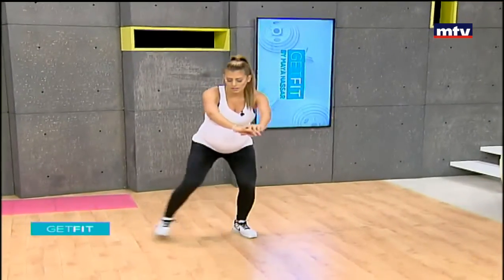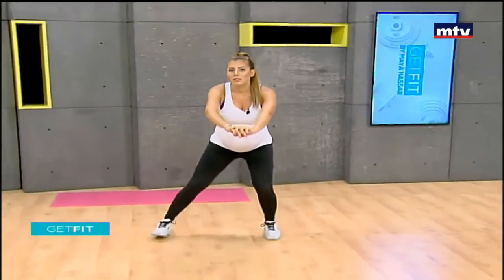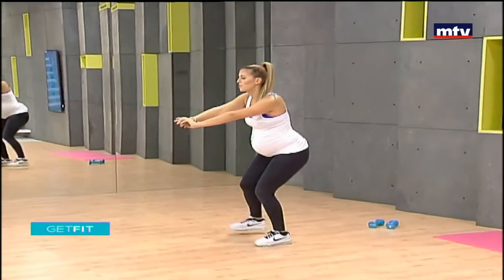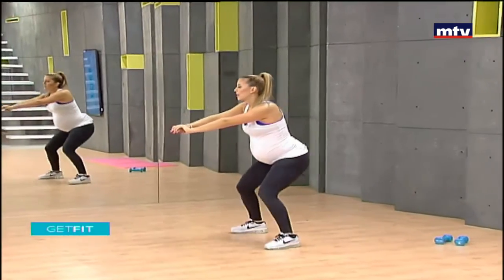Stand up, let's go back — I'm going to do it a little bit quicker because we're running out of time and I have one more move to show you. Keep your back straight.